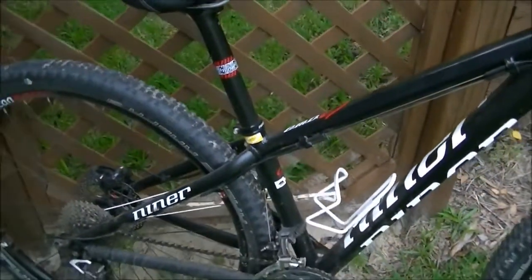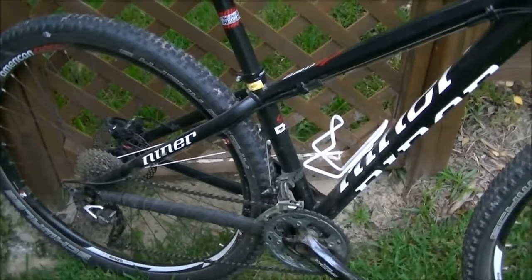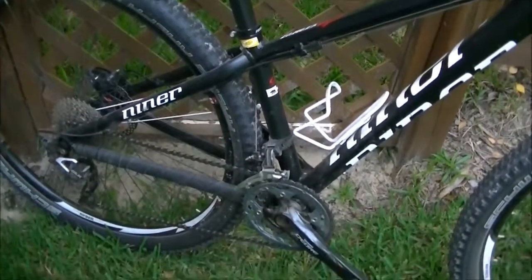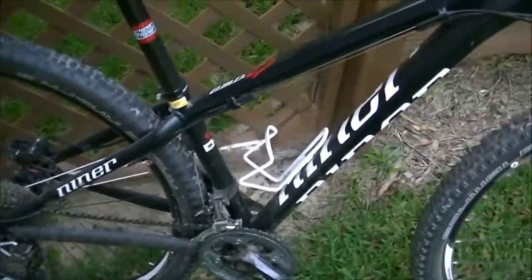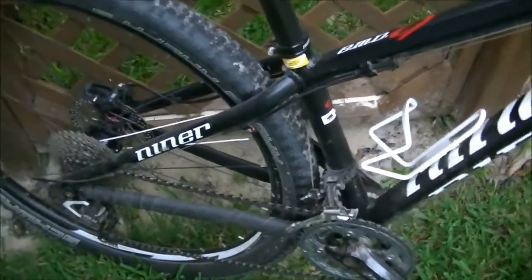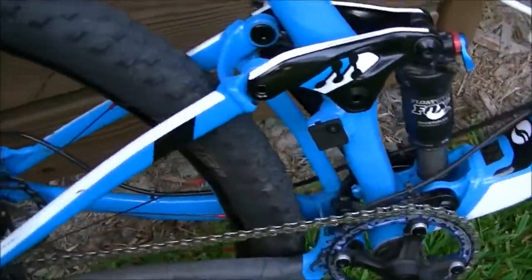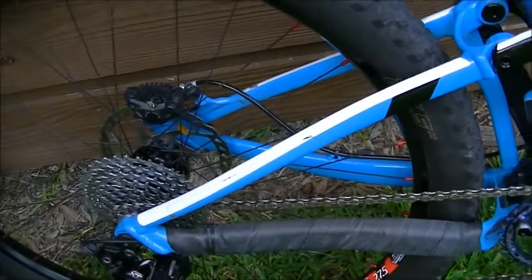Let's first go over what a hardtail is. A hardtail is a bike that has no suspension in the back — no shock, no pivots, everything is firm. As opposed to a full suspension, where there is a shock and pivots which allow the rear wheel to absorb bumps.